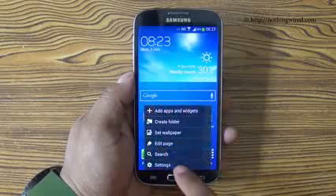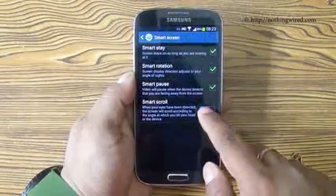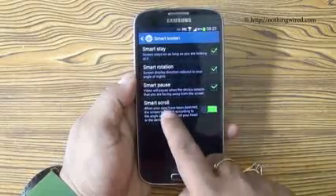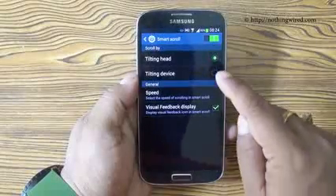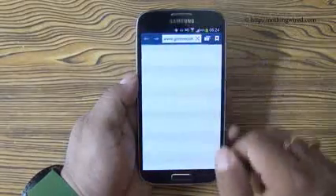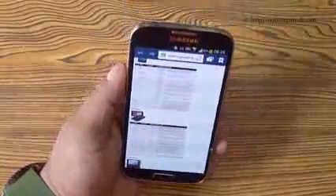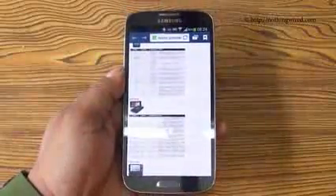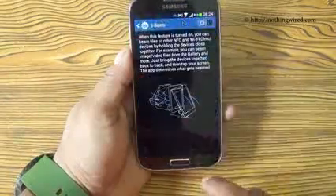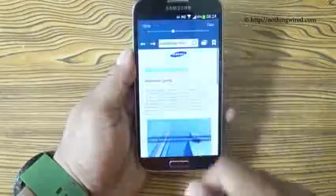The Galaxy S4 is advertised to have a smart scrolling feature where you can scroll down or up with your eyes. But do you know that you also have a scrolling feature enabled by just tilting your device, and you can even set the speed of the scrolling? When you enable smart scrolling you can choose tilting head or tilting device. Then when you go to your browser and open anything, you can scroll through just by tilting the device instead of using your eyes. You can also set the speed of your scrolling.